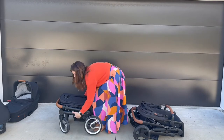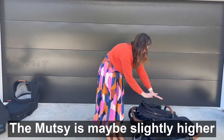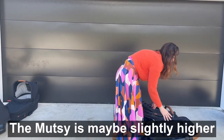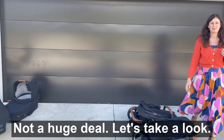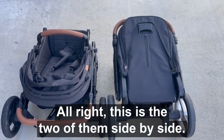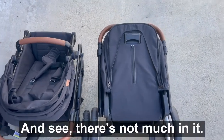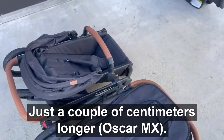But it's no biggie. The Mutzi is maybe slightly higher but only a little bit shorter — not a huge deal. This is the two of them side by side and there's not much in it, just a couple of centimetres.